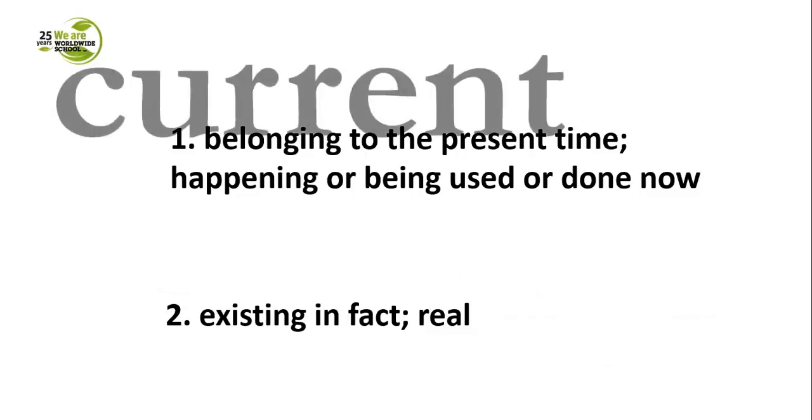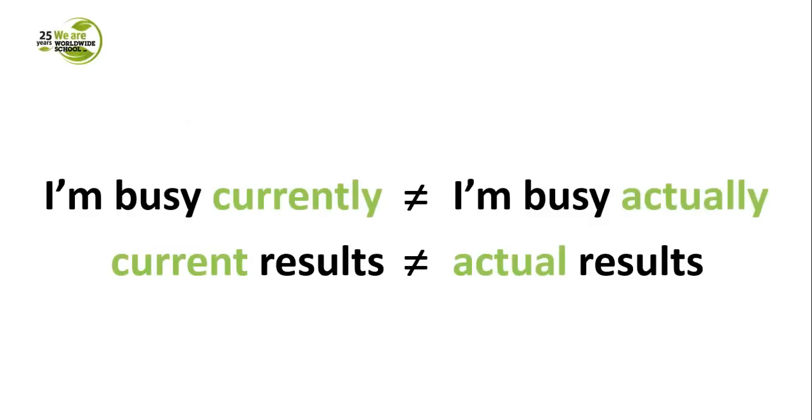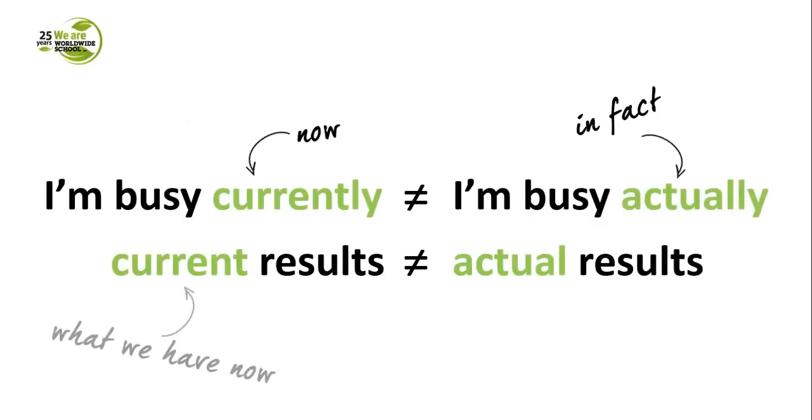The word very often confused with 'actual' is 'current', because in Polish we want to say something is 'aktualny'. In English, we use 'current' — meaning belonging to the present time, happening or being used now. 'Actual' means existing in fact and real. So 'I'm busy currently' means I'm busy at the moment, whereas 'I'm busy actually' means I am in fact busy. Similarly, 'current results' are what research has come up with so far, whereas 'actual results' refer to the final results — what the research actually shows. This is quite a crucial difference.